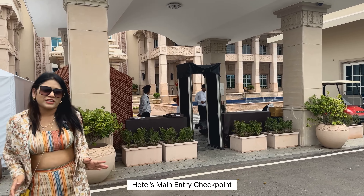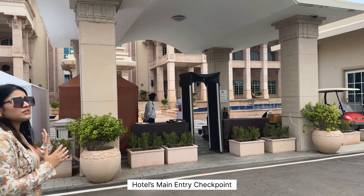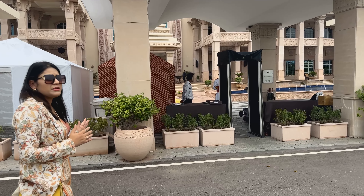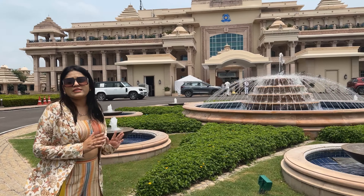We have come to the hotel and this is the main security checking point. They will collect your luggage and park your car. This hotel is set in a vast area of 290 acres.